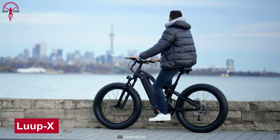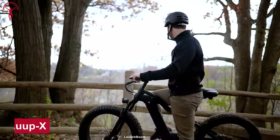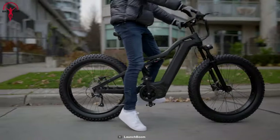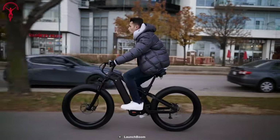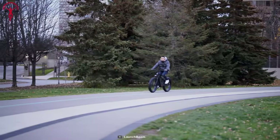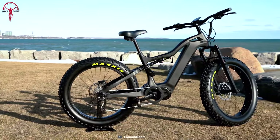Fat bikes are indeed grippy, stable, and versatile, but the Lup X is more than just a mere fat-tire e-bike. It allows riders to dominate any terrain while remaining super efficient. Despite being big and bulky, the Lup X is a fantastic feat of engineering — its lightweight geometry, beefy tires, and carbon fiber frame keep the weight ultra-light, making it an all-season ride.